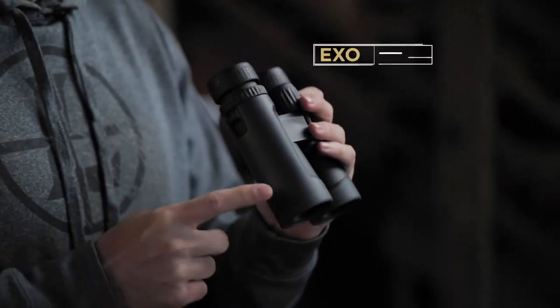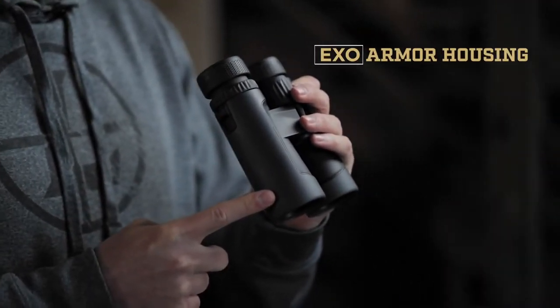Of course, all this won't do any good if they're not durable. That's why our XO Armor System combines rugged, easy-to-grip rubber with a super-tough lightweight magnesium body. While these are built like a two-ton tank, the lightweight model comes in at just over 24 ounces.